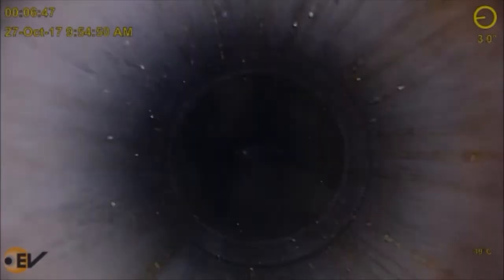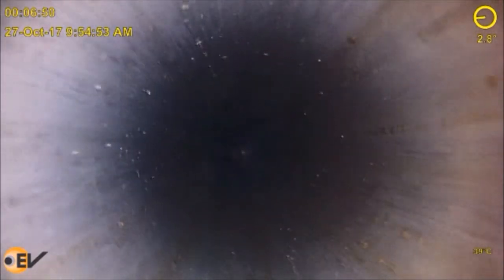In the second video, we see another fine example of showcasing what down hole camera technology is capable of in identifying well integrity issues. The same customer discovered a tubing to annular communication in their gas well. They had to pinpoint the location and understand the severity of the problem.